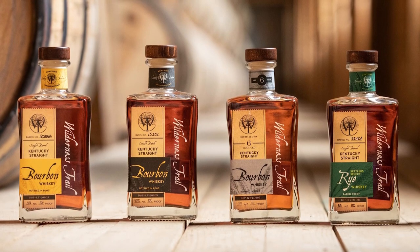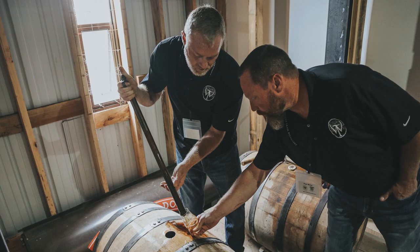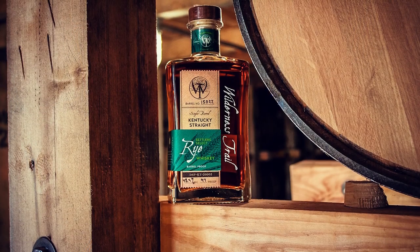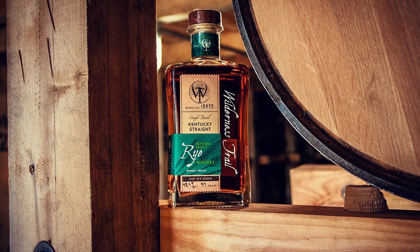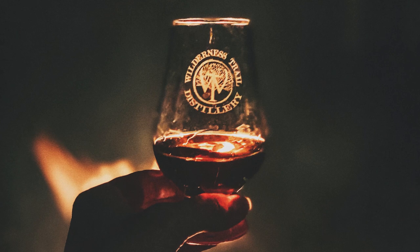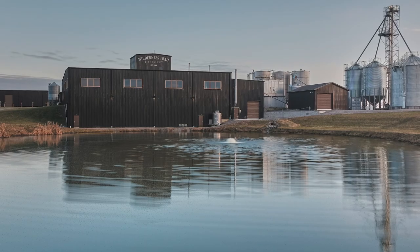Wilderness Trail is sweet mash Kentucky straight bourbon and rye whiskey made by master distiller Shane Baker and fermentation expert Dr. Pat Heist. Whether it is high rye or weeded, cask strength or bottled in bond, Wilderness Trail is always non-chill filtered premium whiskey with unparalleled flavor. Distilled, aged, and bottled in Danville, Kentucky.